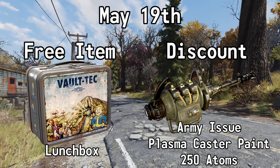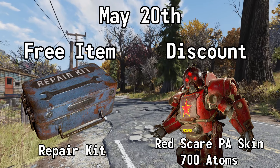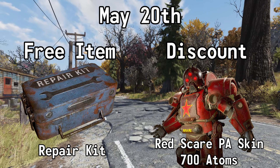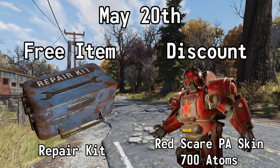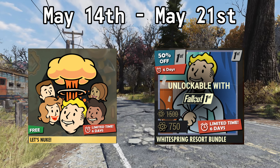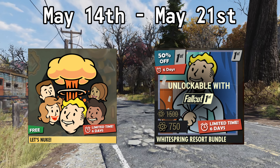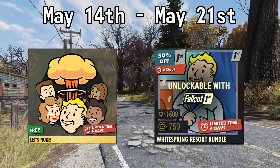On May the 20th, you can get a Repair Kit for free, and you can also get 50% off the Red Scare Power Armor Skin — normally 1400 atoms, but with this deal it's 700 atoms. Now available until May the 21st for free, you can get the Let's Nuke emote.